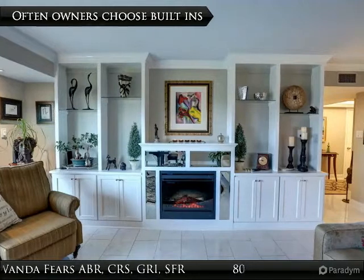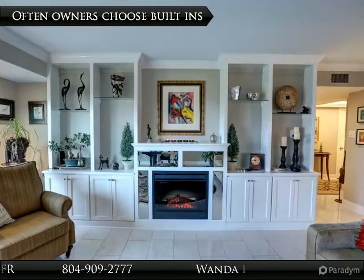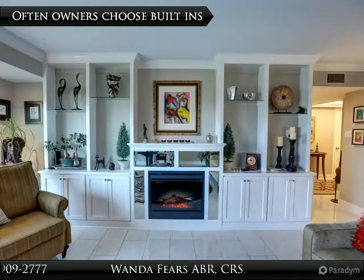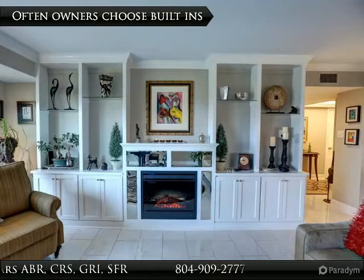Not only do the built-ins provide extra storage, but one can personalize by adding fireplaces that are electric with blowers. The companies that make these units make them look so real. This allows a fireplace with all the safety of condo living. Dimplex.com is the company that can provide these units. Check out their website.